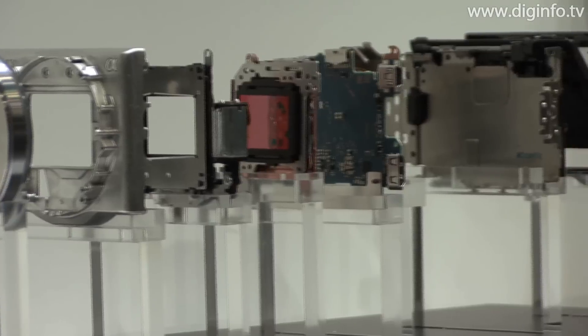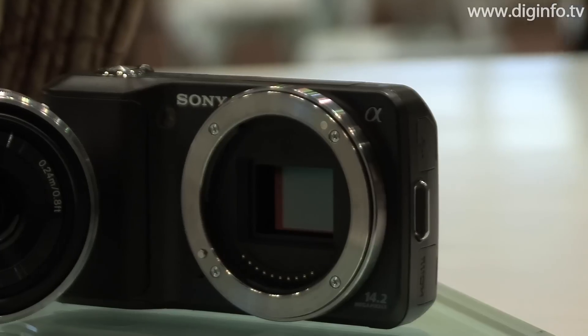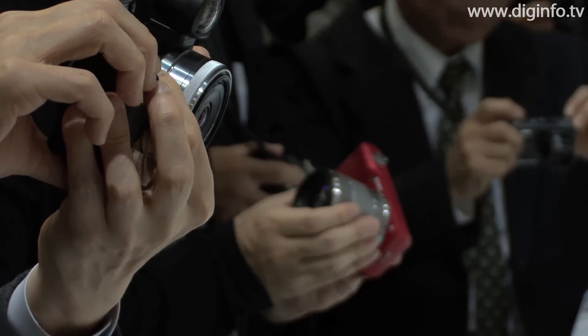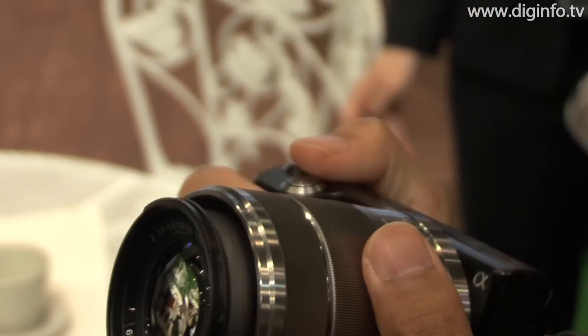The NEX5 and NEX3 don't have an optical finder or mirror, and their flange distance — which is the distance from the mount to the image sensor — has been reduced by about 40% relative to conventional models to 18mm, enabling the cameras to have a super-compact body.